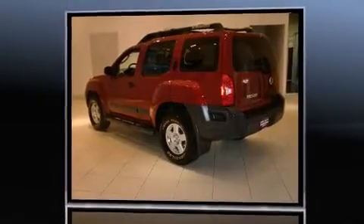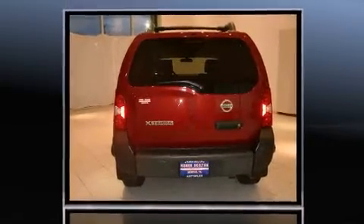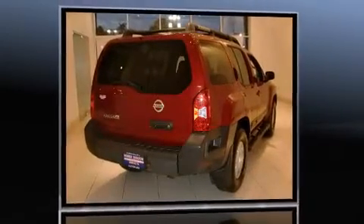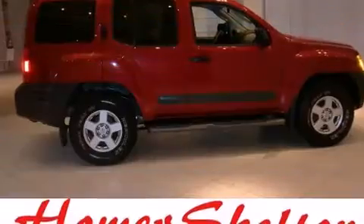Top features include power windows, a rear window wiper, front fog lights, and remote keyless entry. Premium sound drives nine speakers, providing you and your passengers a sensational audio experience.